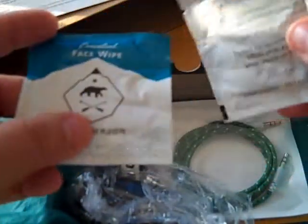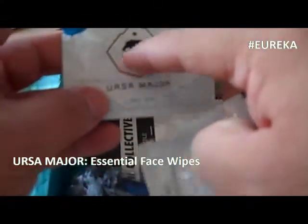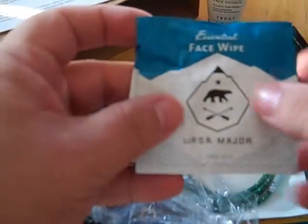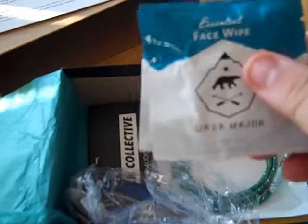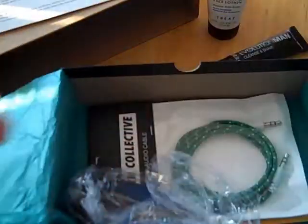Next up is Ursa Major — that's 'big bear' or the Big Dipper — Ursa Major Essential Face Wipes: soothing single-use towelettes that exfoliate, clean, hydrate, and have a woodsy scent. Going to give these a try this weekend. Two of them in there, not too bad.